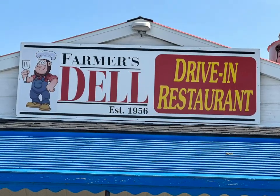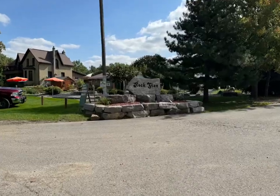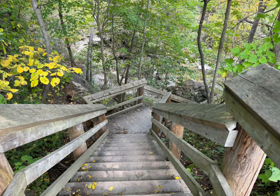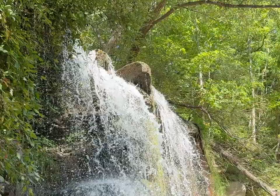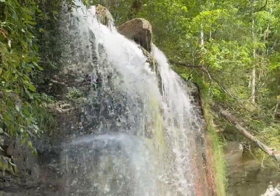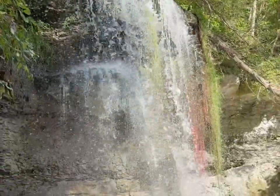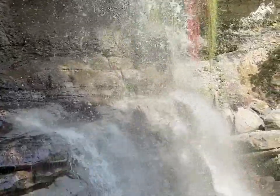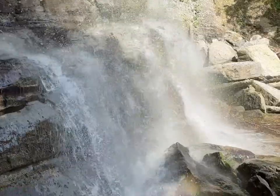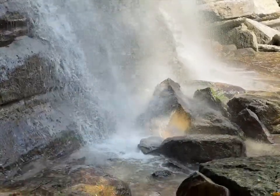We made a quick stop in Brucefield and carried on over to Rock Glen Falls. Out of the different falls we visited, this one you could walk right to the bottom, so I did that. Once again, another beautiful falls — all three of them very much different from each other. That concludes our little mini fall falls tour through Southwestern Ontario.